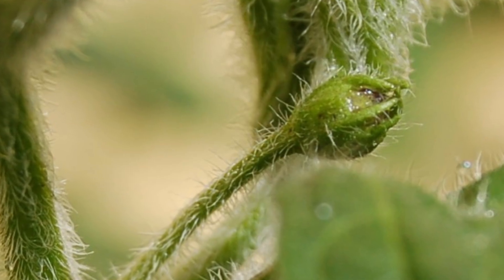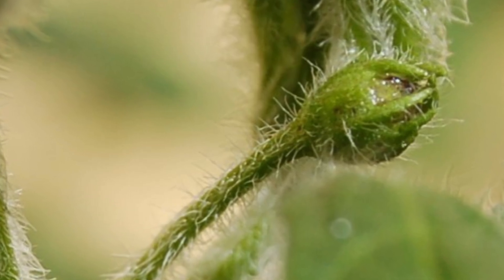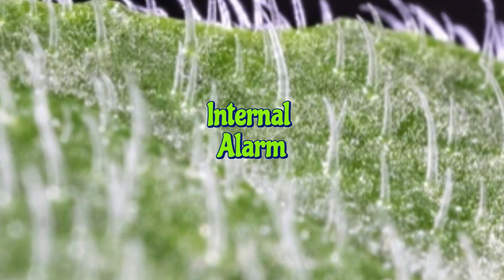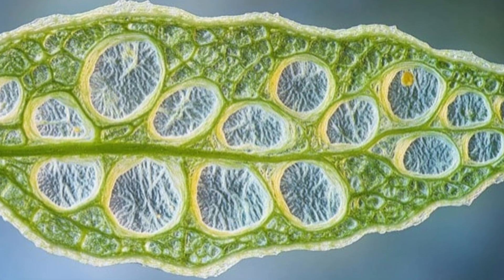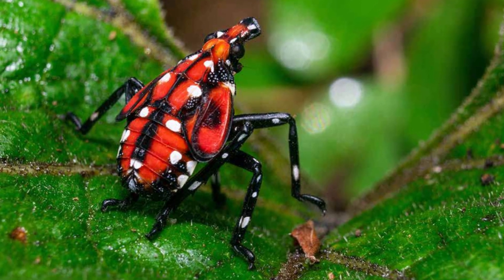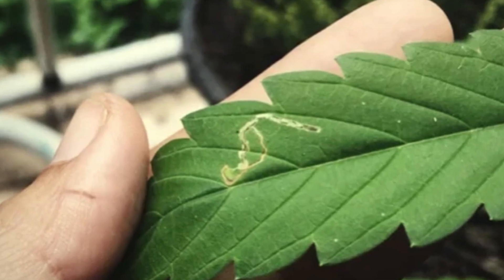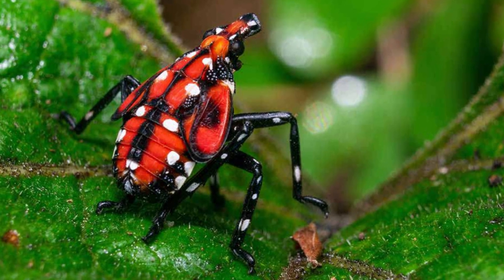Trichomes make it incredibly difficult for small insects to move or feed. But what happens if an enemy manages to breach this outer wall? That's when the plant's internal alarm systems kick in. Plants have specialized receptors — essentially molecular eyes and ears — that can detect specific molecules released by invaders. These could be bits of bacterial cell walls, fungal proteins, or even chemicals from insect saliva. Once an invader is identified, the plant launches a rapid, targeted response.